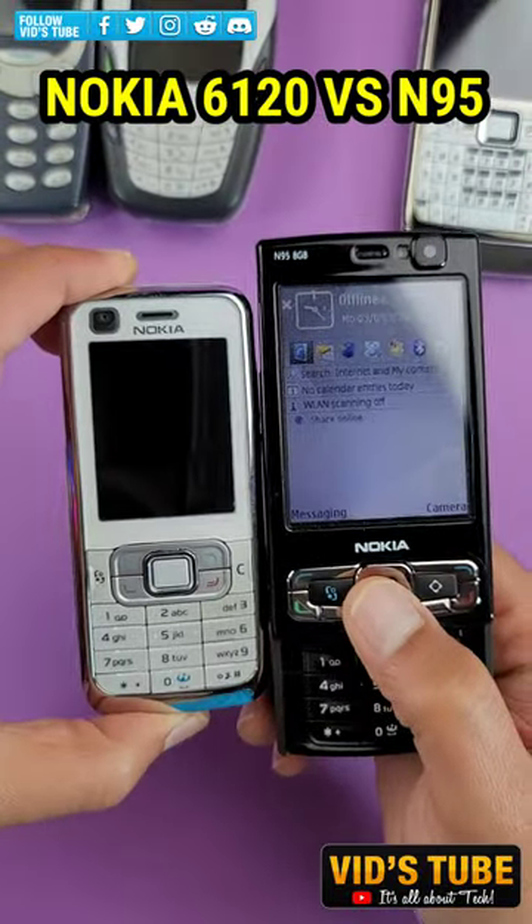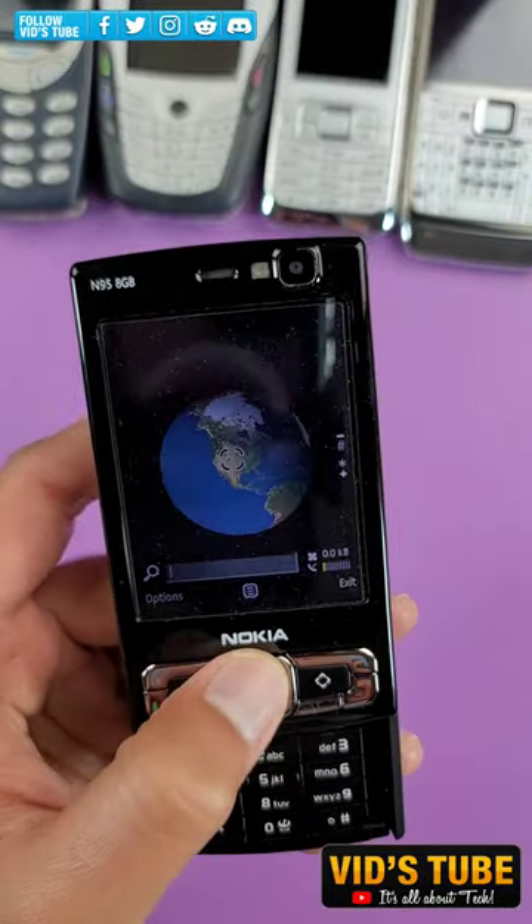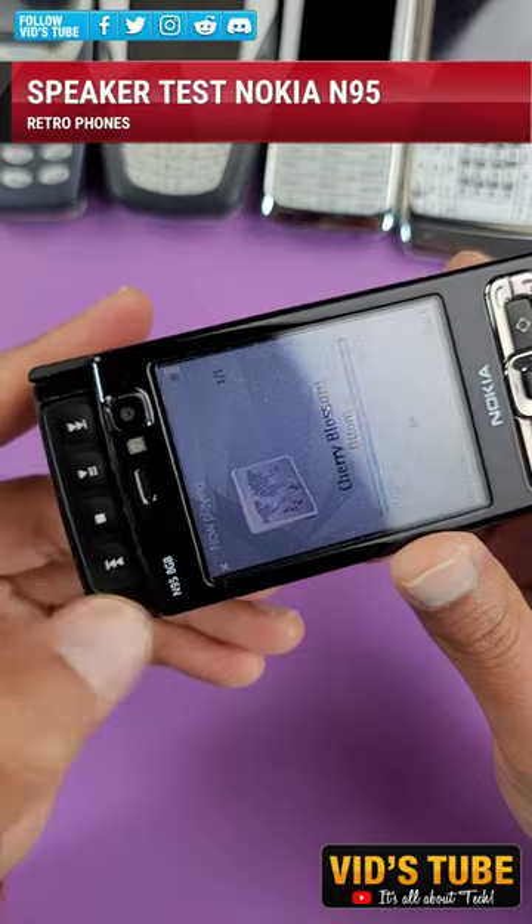This is how the N95 looked against some of its famous predecessors. Subscribe as I have finder plus tech videos and more retro tech videos are on the way, along with the latest tech videos.